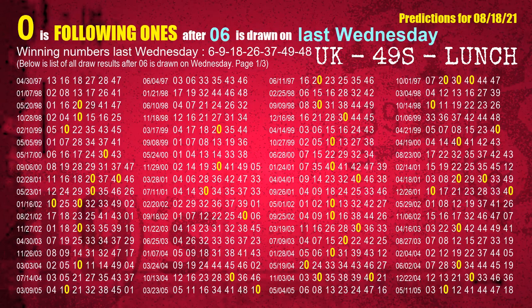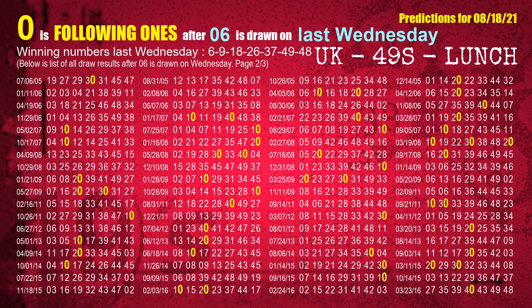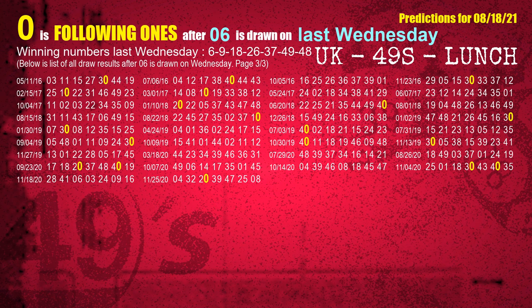After calculating following ones with today's result, we will find out following ones through the result of the same day last week. The first winning number last Wednesday is 06. We list all draw results which are one week after a Wednesday draw with 06 as a winning number. The most frequently following units digit is 0 when 06 is the winning number on last Wednesday. We also highlight the units digit 0 in yellow for you.